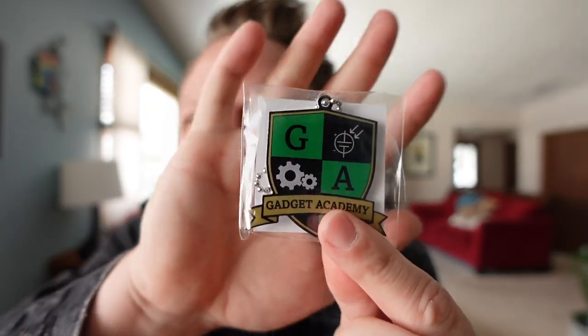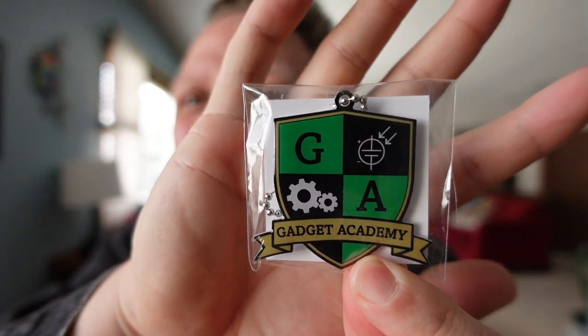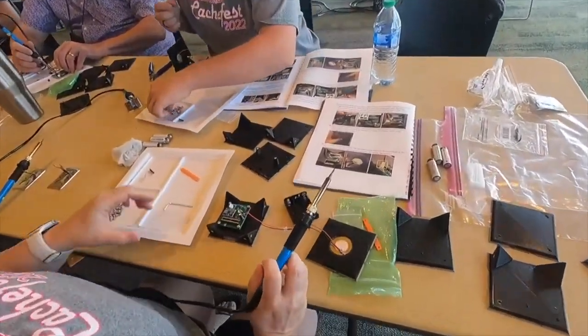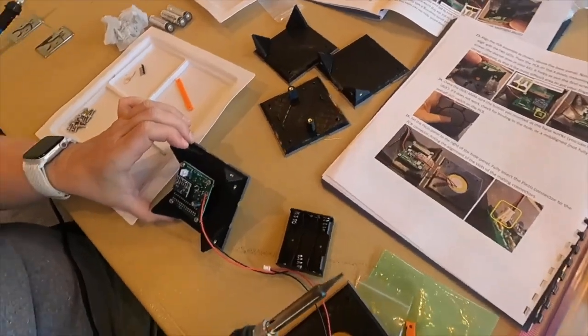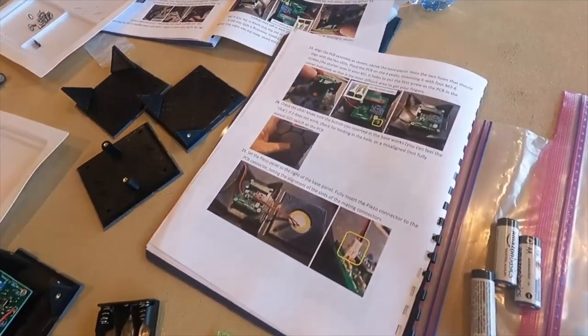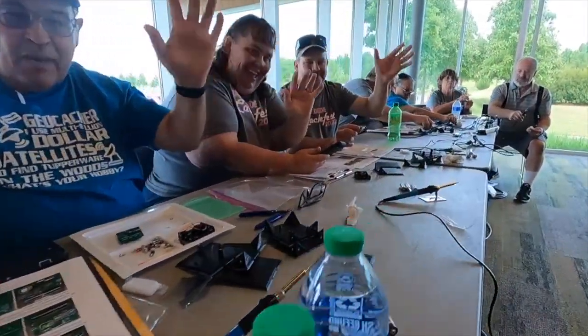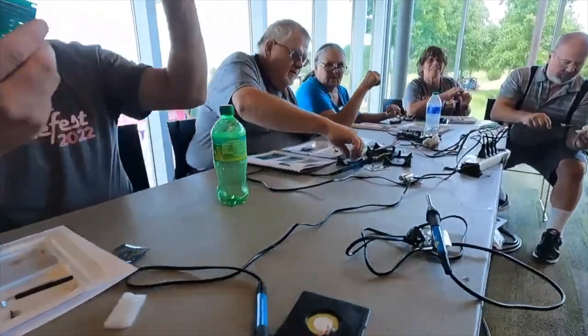Next item, we have a trackable — the Gadget Academy trackable tag. I think this is associated with the Gadget Academy, which is a part of CacheFest. This last summer in Memphis, they had a Gadget Academy where people were making gadget caches. They had little kits, and I think this trackable is for the Gadget Academy. I also get the add-on trackable, which means every single Cash Crate I get, there's always at least one trackable. In this Cash Crate there's two — but look at what we got here. I don't have this one yet.